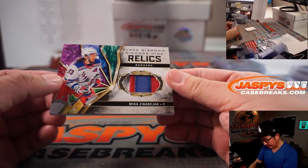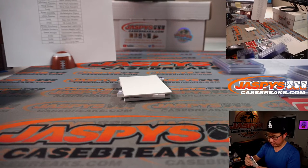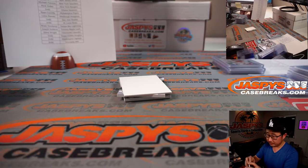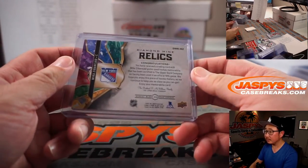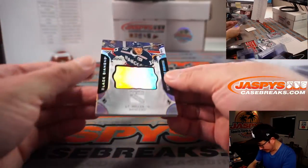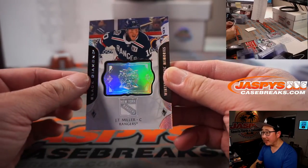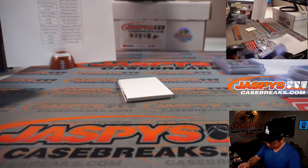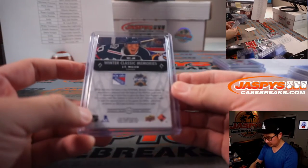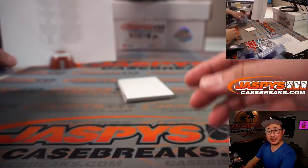We got Black Diamond Mine Relics for the Rangers — Mika Zibanejad for Nick Stover, who got the Rangers straight up. A couple more to go: J.T. Miller for the Rangers, with the Winter Classic embossed on that foil — Winter Classic Memories. That goes to Nick Stover and the Rangers.